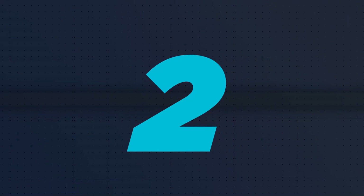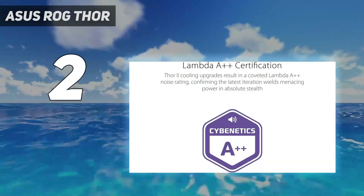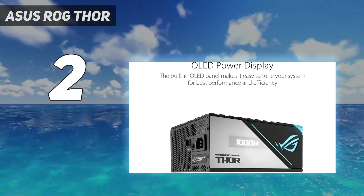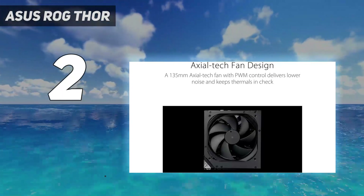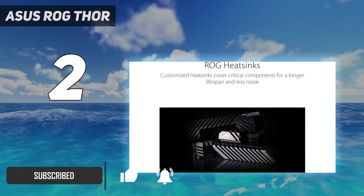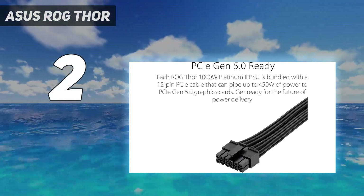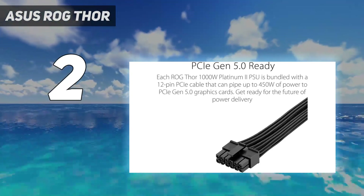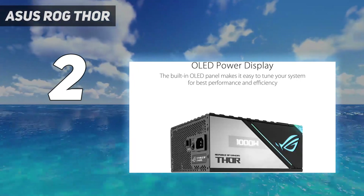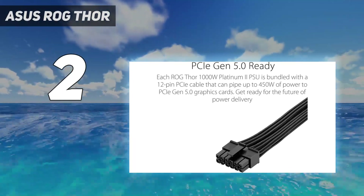Number 2 on my list: the Asus ROG Thor. The ROG Thor 1000W Platinum 2 is a cool-looking and great-performing PSU, making it one of the best PSUs for gaming. It is one of the quietest PSUs and, as a Platinum Tier 80 Plus PSU, it tops most efficiency charts while keeping things quiet at all but the highest loads. With an OLED display, RGB lighting, and some of the most premium sleeved cables bundled with a PSU, the ROG Thor is a premium PSU that looks and feels the part.